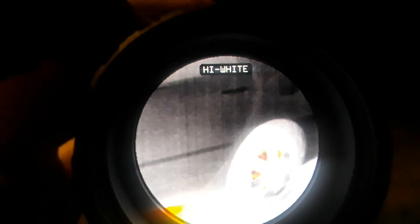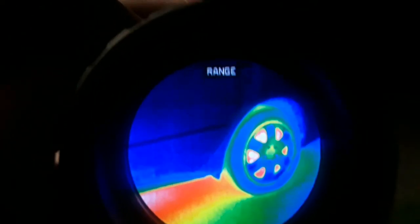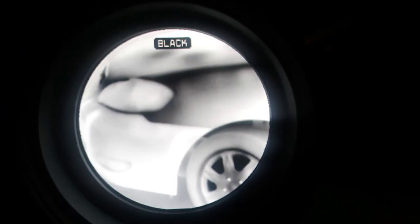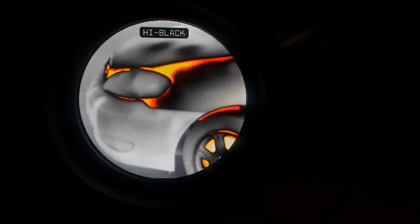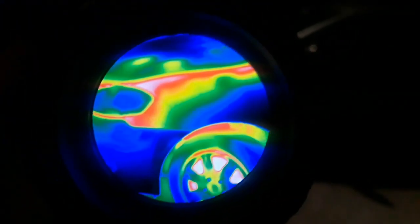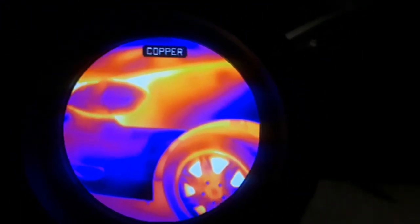We've got highlight white, highlight black, red, green, range, and copper. I'll show you the engine — you can see the hood is warm. Then white hot, black hot, highlight white, highlight black, red, green, predator, and copper again. Pretty cool. I'll see what else we can find out here.